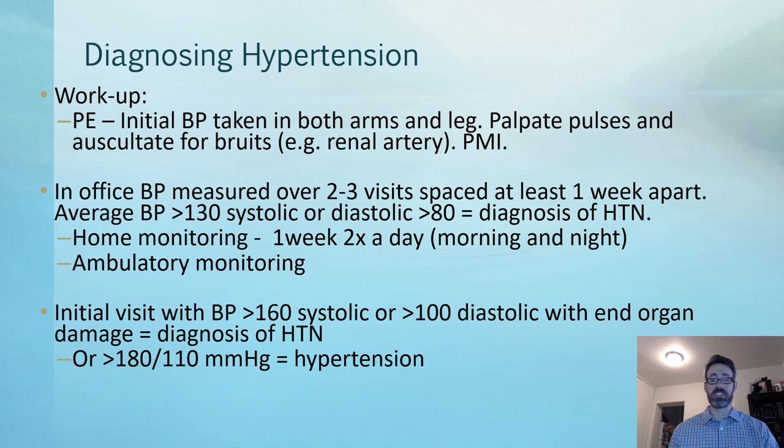In the office, blood pressure is measured over two to three visits, usually spaced at least one week apart. If a patient comes in and their blood pressure is 140 over 90, we can't give the diagnosis at this juncture yet. We'll have them come back and take the averages of these numbers. If the average comes out to greater than 130 systolic or greater than 80 diastolic, then we have our diagnosis of hypertension.